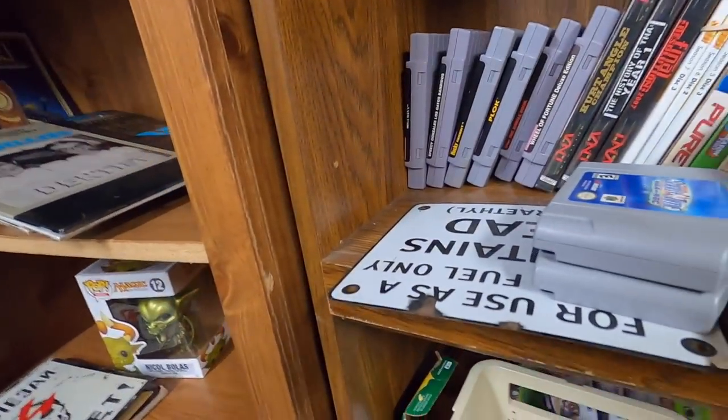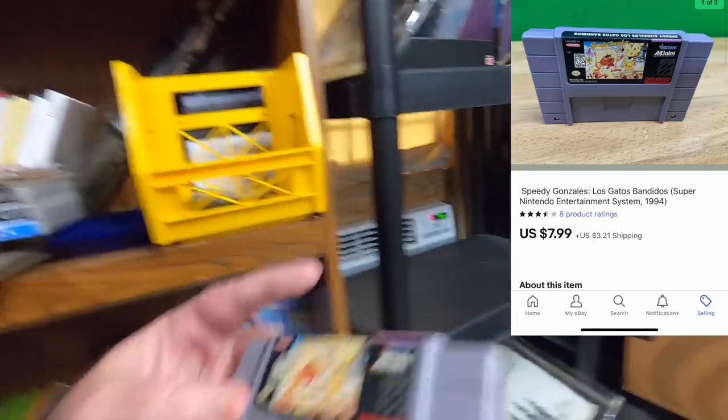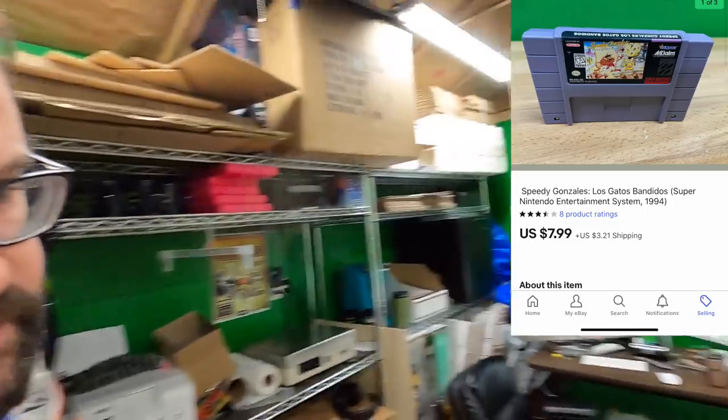We have a video game order going out — a Speedy Gonzales game, sold for $7.99. It's going out to Mike. Mike, thank you very much, hope you enjoy the game.